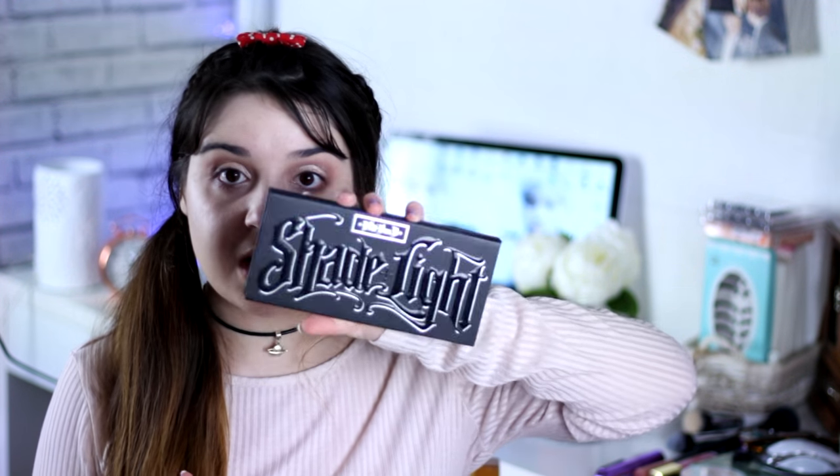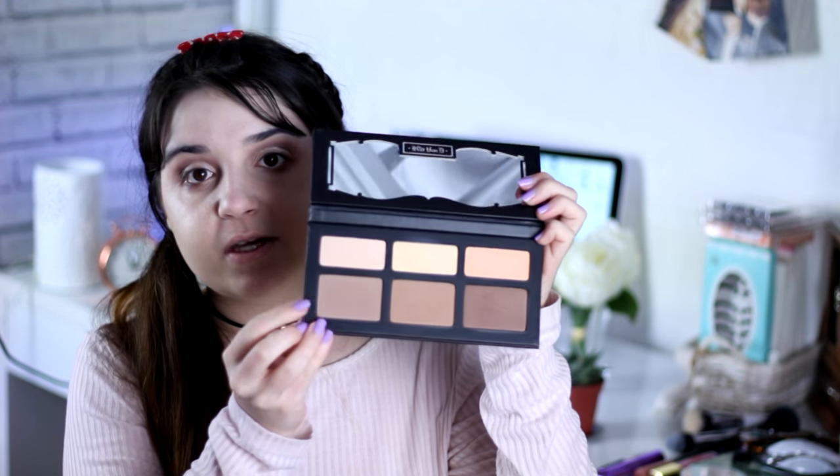I'm going to take this matte cream color and with my finger put it under my brow bone. Now I'm contouring using my Shade and Light palette by Kat Von D. I'm going to try this pointy brush by Mofiogen — I feel like it's great for contour.